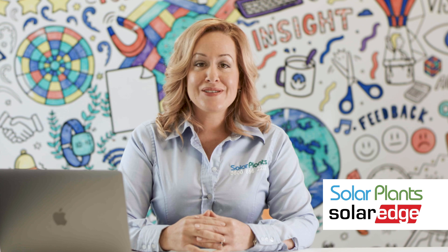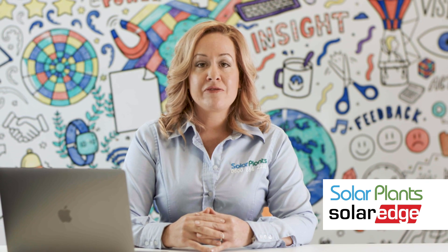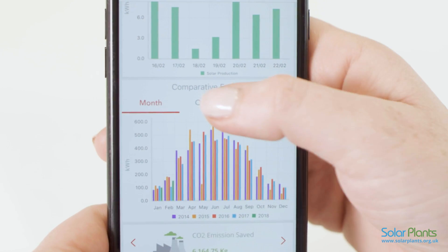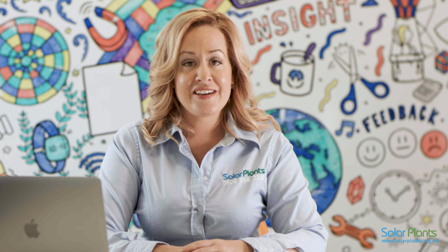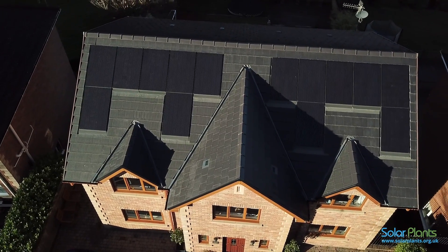As award-winning certified installers of SolarEdge technology, here at SolarPlants we have produced this video to help identify and resolve issues with your SolarEdge monitoring portal. If you have been alerted to an issue by our monitoring department, please don't worry too much, as even though your computer, tablet or smartphone may show a communication alert, or it looks like your panels are no longer producing energy, it is very likely there is just an issue with the Wi-Fi connection and your panels are still generating plenty of free electricity for you to use.